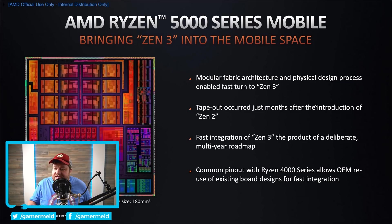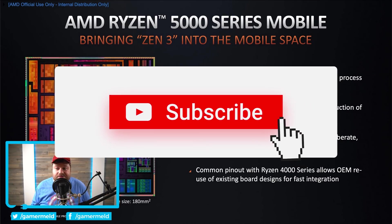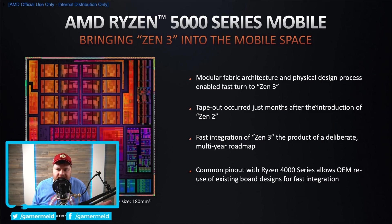AMD has officially announced their Ryzen 5000 mobile processors. If you were like me, you kind of felt they already did that back at CES, but that was more or less just a tease — they haven't completely announced them until now. These are based on Zen 3, which was first released late last year with the Ryzen 5000 desktop. AMD did release quite a bit of performance metrics, though as always, it's best to wait for third-party reviews because they always cherry pick things. Intel, AMD, Nvidia — everyone does this, so I personally suggest you wait for third-party reviews.